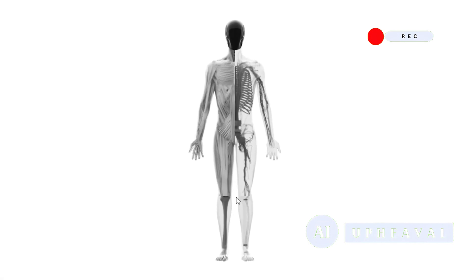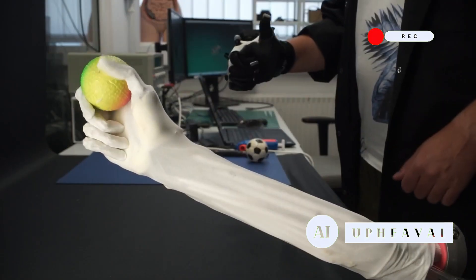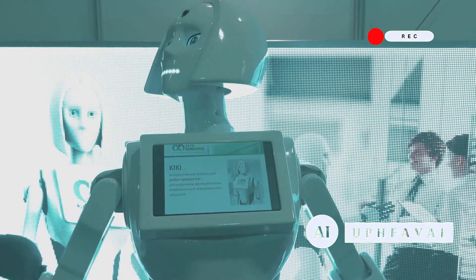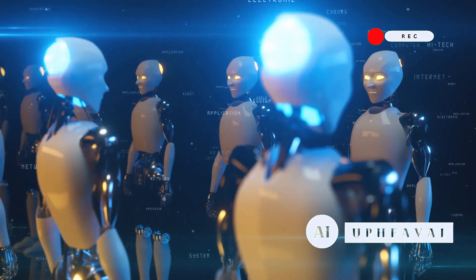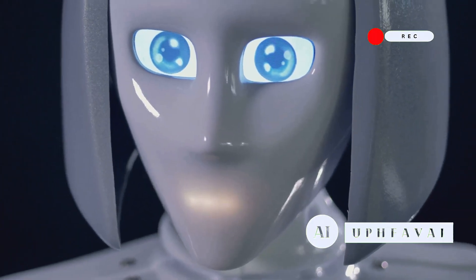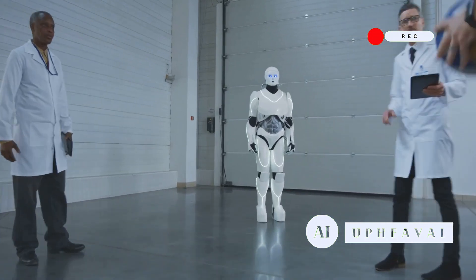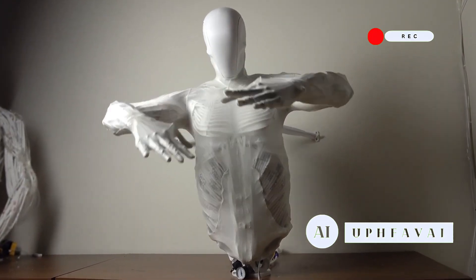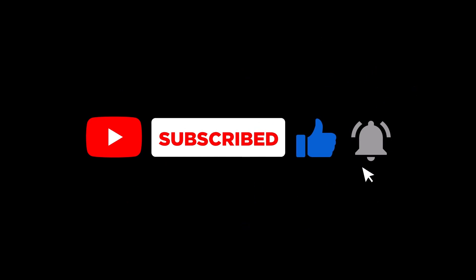Clone Alpha represents how far robotics has come in such a short time — synthetic organs, water-powered muscles, lifelike movements. It all sounds like sci-fi, but it's happening right now. Sure, there are challenges ahead, but the potential is massive. Whether Clone Alpha becomes the gold standard or a stepping stone to something even greater, one thing is clear: it's a project worth watching. As the first units roll out, all eyes will be on Clone Robotics to see if they can deliver on this bold vision.